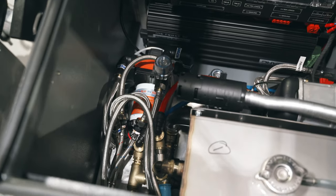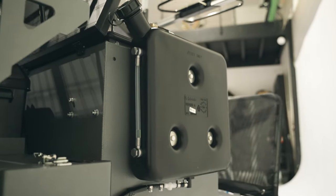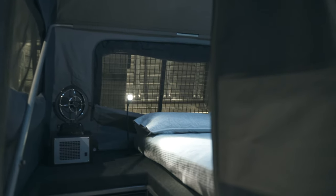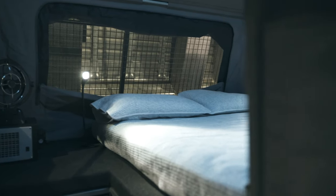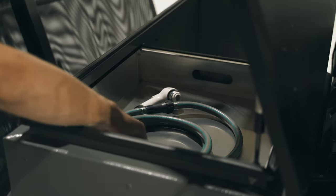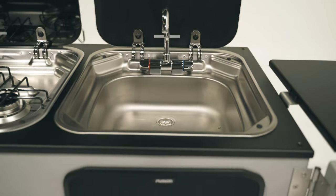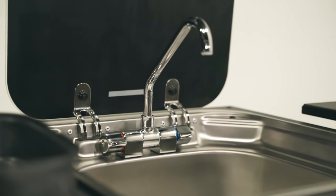Being able to camp all year round is a massive bonus. The Webasto ducted heating and hot water system is a really popular addition to our campers, chosen by our customers. This works like a heat exchange — we've got a hot water system in the front toolbox which runs off a diesel motor. The diesel motor creates the heat which then pumps warm water inside the camper through a radiator system. This is a really efficient way to warm up the inside of the camper because it recirculates the air that's already at ambient temperature inside. Another great feature is the mixer tap on the side of the toolbox, which is great for showering, and we also have hot and cold running water in the kitchen — one of the greatest conveniences you can have while camping.